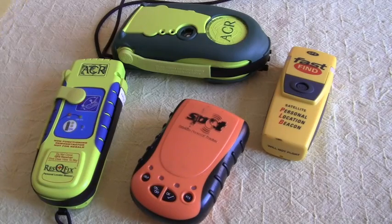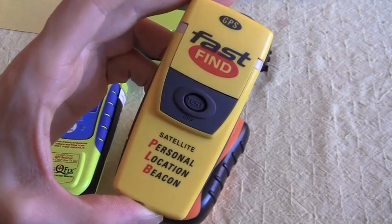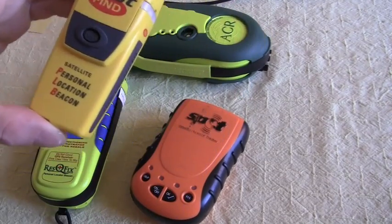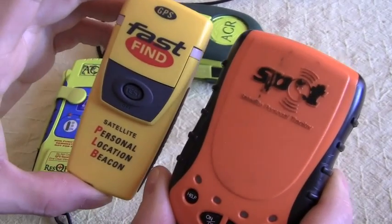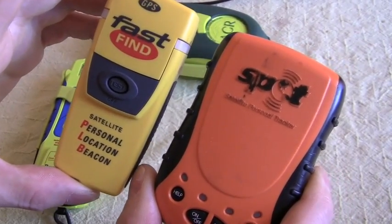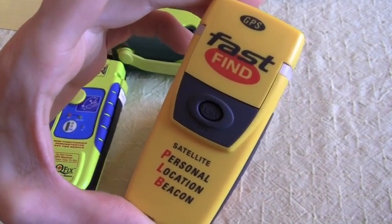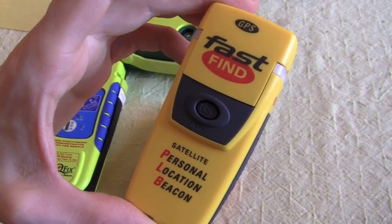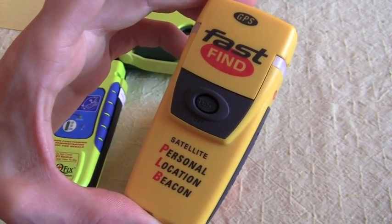In comparison, let's talk about the 406 personal locator beacons. Here's a FastFind — this is by McMurdo. It's almost the same size as the old Spot tracker, a little bit smaller in comparison. However, it is a little bit bulkier. There is no tracking in this type of personal locator beacon, though there are new ones coming out, and I think that's going to make a huge difference if you're someone who needs tracking or thinks it's a valuable feature.